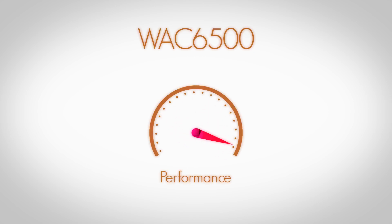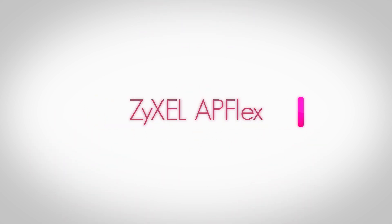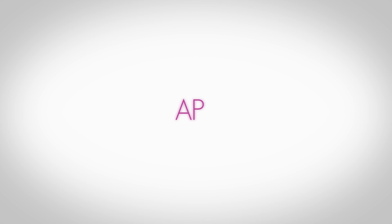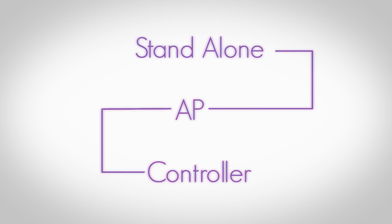The WAC6500 not only improves performance, but also makes setup and installation fast and simple. Using Zyxcel AP Flex, the AP will automatically configure itself to fit a controller or standalone environment, eliminating the need for pre-installation preparation.